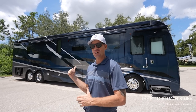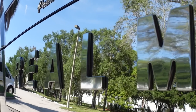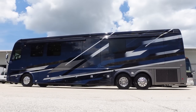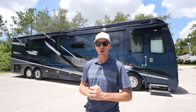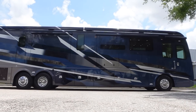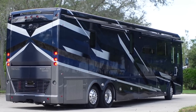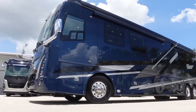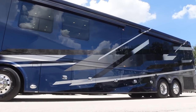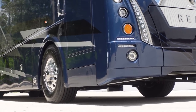We just found a deal on this 2023 Foretravel Realm Presidential Series that only has 3,600 miles on it. This coach just became available here at the Motor Coach Store in Bradenton, Florida for $799,999. The new 2024 Foretravel Realm Presidentials have an MSRP of about 1.65 million, and you could probably negotiate them down to about 1.2 million on a new 2024.